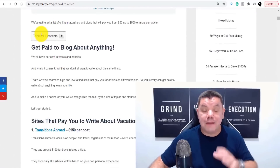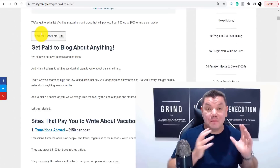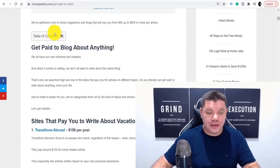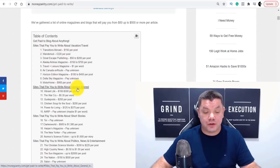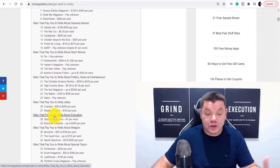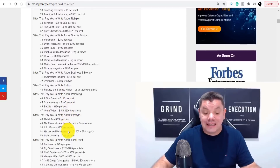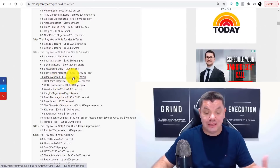When you scroll down, there's a table of contents. People will pay you to write about vacation and travel, general interests, general short stories, jokes, education, special topics, business and money — the list is endless. There are hundreds of different sites that will pay you $300, $800, $700, $600, $250. Imagine if you could get these articles written up really, really quickly.